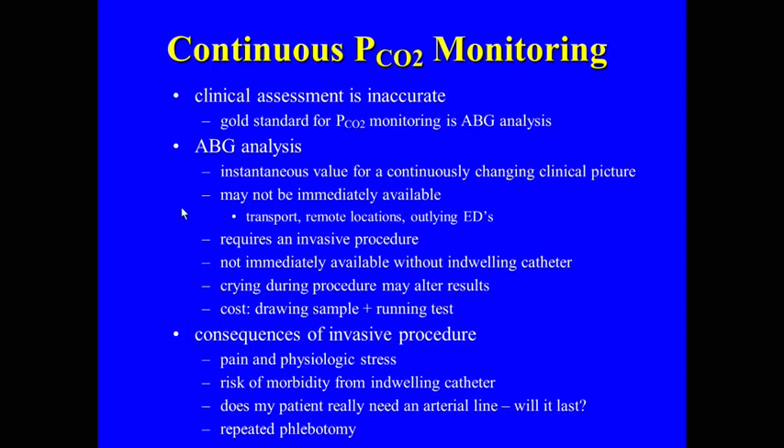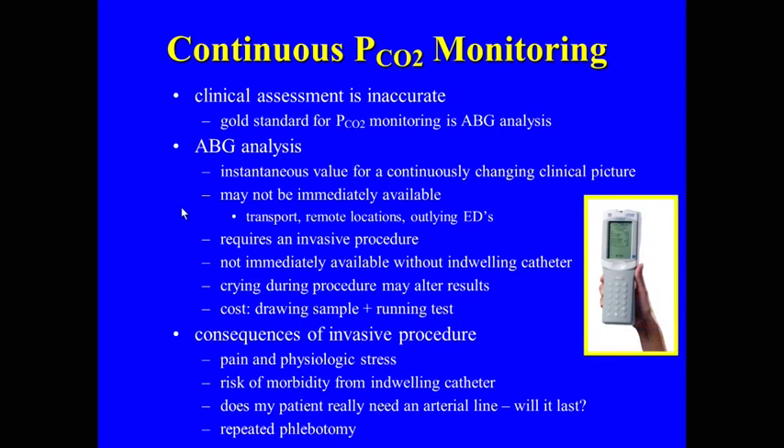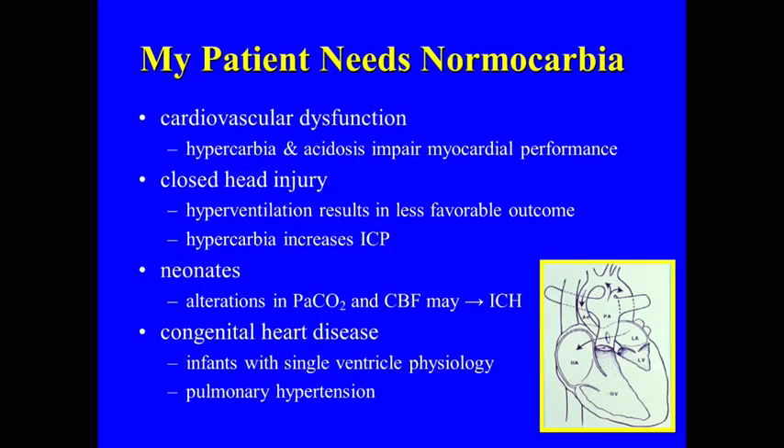There are consequences of invasive procedures, and you get that one value and really wonder what's going on an hour later. It used to take a long time for a blood gas to come back. Now we have point-of-care testing, so there's really not much delay. These devices are really helpful when you want to maintain normal carbia — for example, in patients with single ventricle physiology where hyper- or hypoventilation may impact your Qp:Qs.